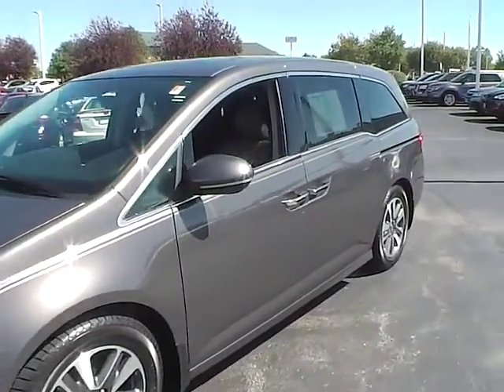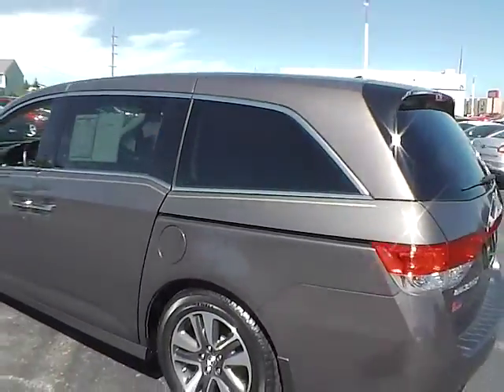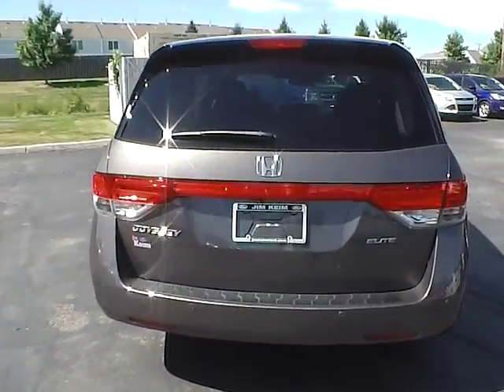Today we've got a 2014 Honda Odyssey Touring Elite with a modern steel exterior and a gray interior. 3.5 liter 6 cylinder engine with an automatic transmission. Current mileage is 40,483 miles.